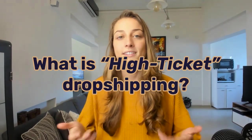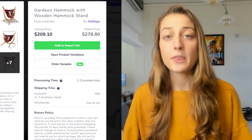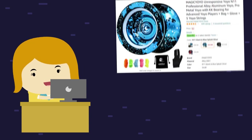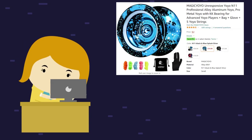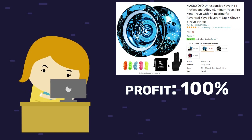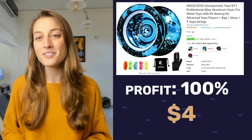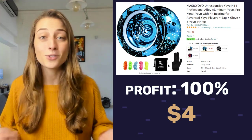So first, what is high-ticket dropshipping? High-ticket means expensive products, usually products worth $100 and up. Using this strategy, sellers have the potential to earn much higher profits in comparison to low-ticket items. For example, if I buy a yo-yo from Amazon for $2 to sell in my store, even when my profit margin is set to 100% — meaning I'm now selling it for double the amount, which is $4 — my profit at the end of the day is still only $2.